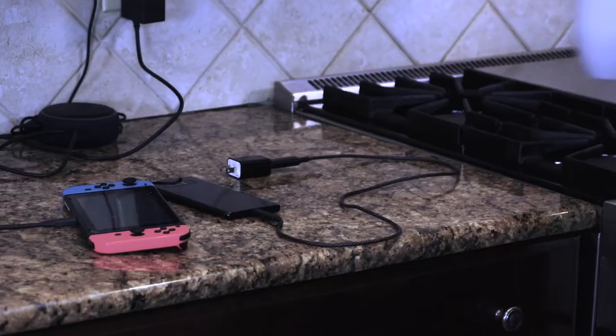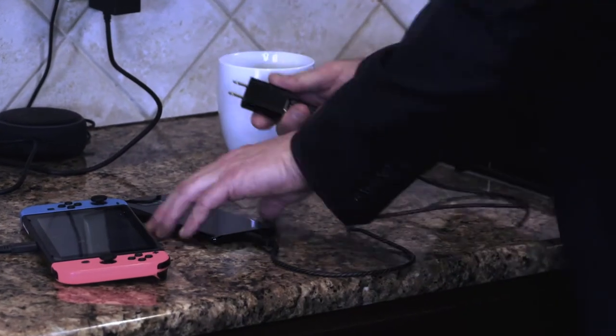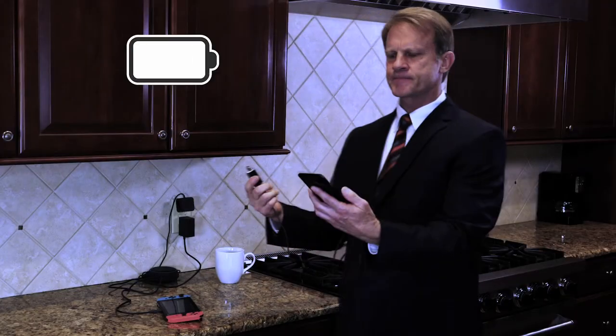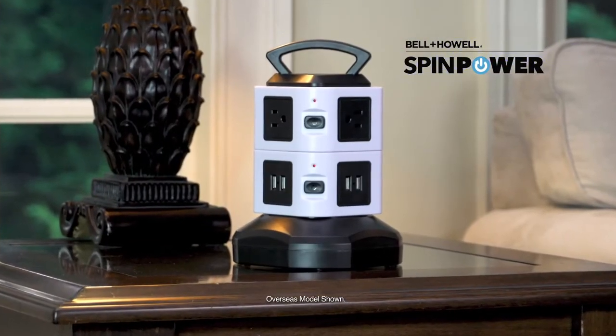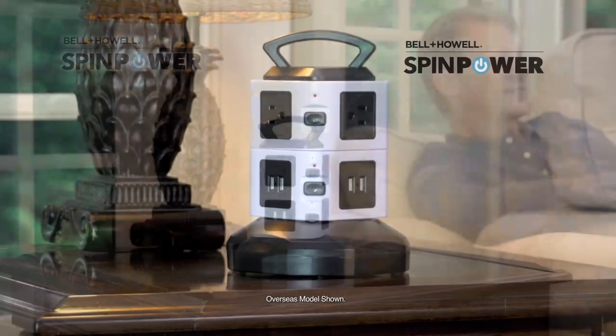Is there a power struggle in your home? Fighting to charge phones, tablets or game consoles because there's never enough plugs? Or worse, you end up without a charge? Now there's SpinPower, the ultimate smart charging station brought to you by Bell & Howell.